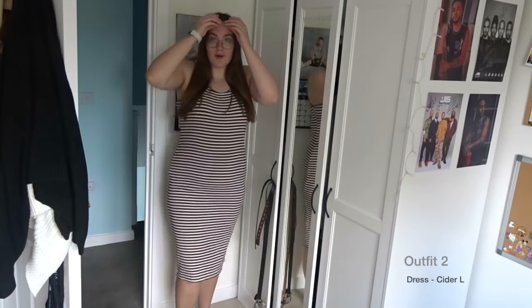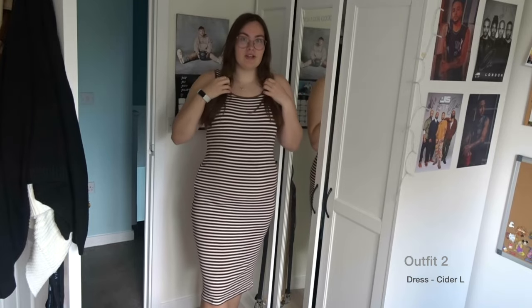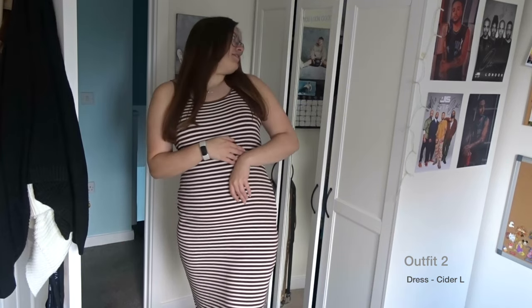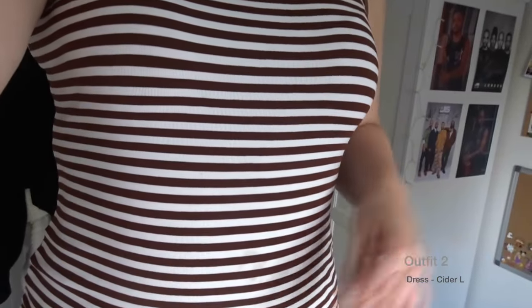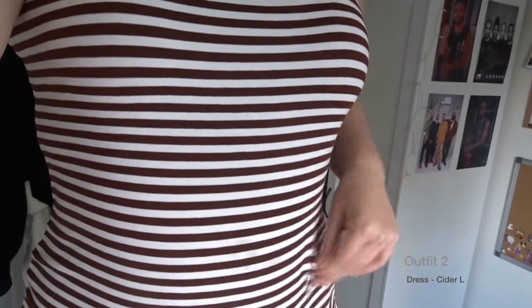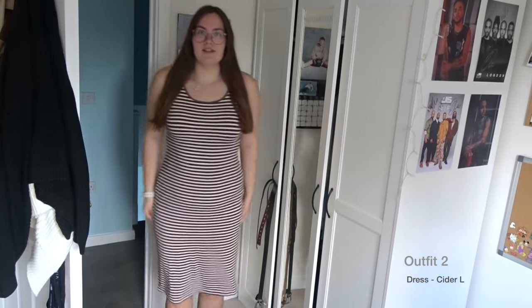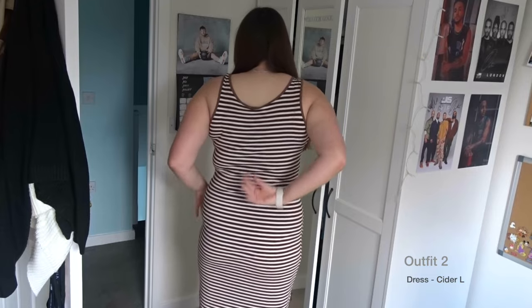On to the next outfit — this one ends just below the knee, and I'm five foot seven. It's a brown stripy dress, also from Cider, and it's really stretchy. The camera might have a field day trying to focus on it because when I walk apparently it makes your eyes look funny. I got it in an extra large because I like to size up on dresses, but it's very stretchy so there's a bit of room — which is fine.